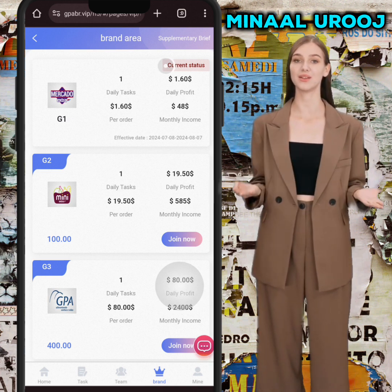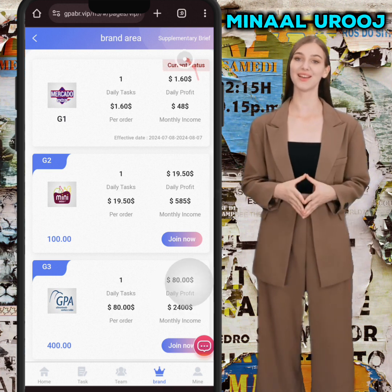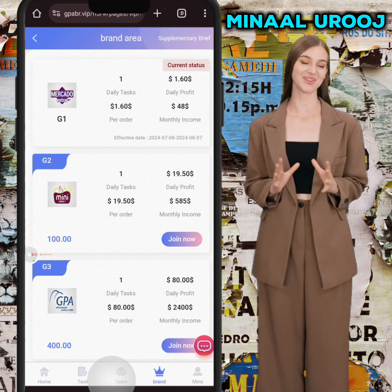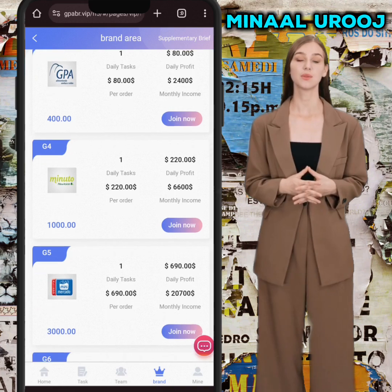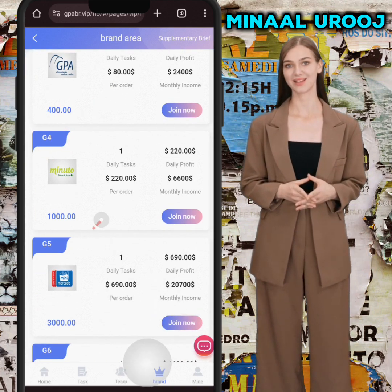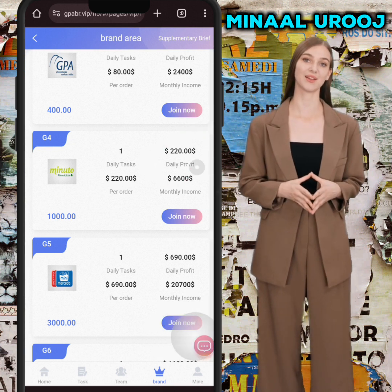If you want to join VIP 1, you need to invest in USDT and you will get 1.6 USDT every day. If you want to join VIP 2, you need to invest 100 USDT and you will get 19.50 USDT every day. Here you can see the amount and profit per day for all VIP levels.